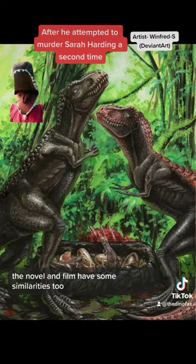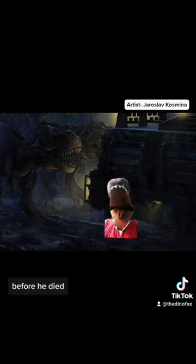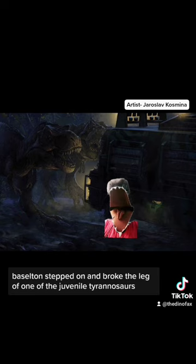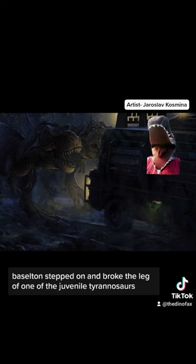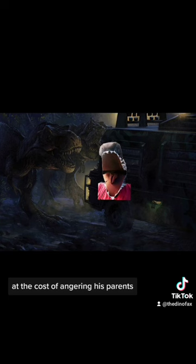Despite some of the differences, the novel and film have some similarities too, including the trailer scene. In the novel, before he died, Basilton stepped on and broke the leg of one of the juvenile Tyrannosaurs, which, just like in the film, prompted Harding to save the young animal's life, at the cost of angering his parents.